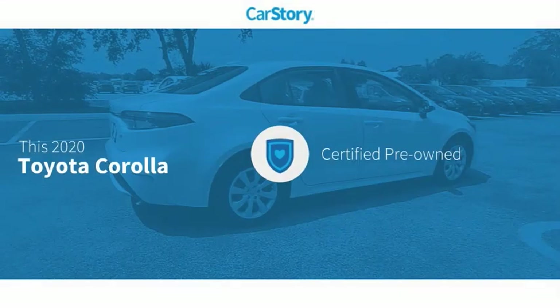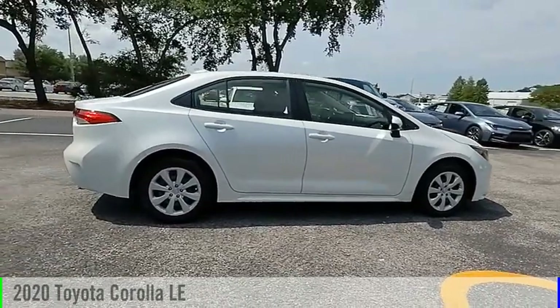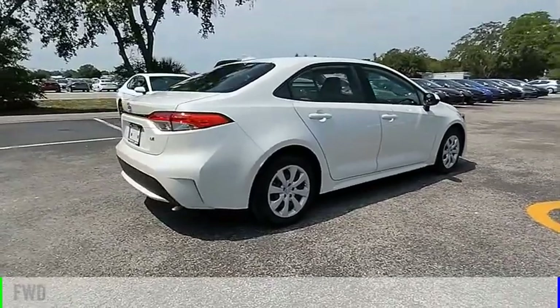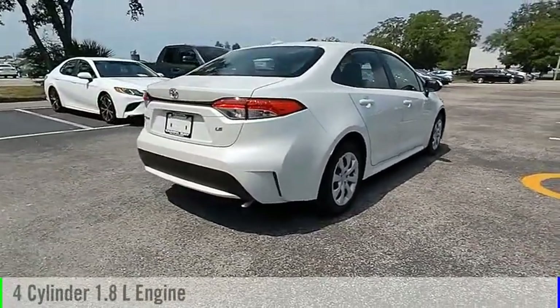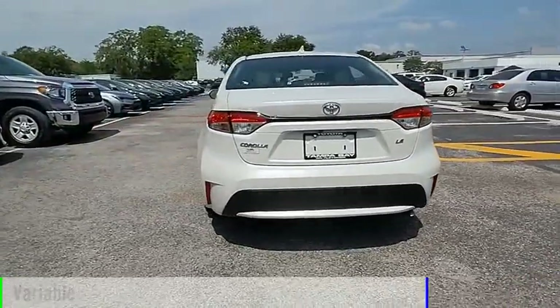Car Story Research indicates this vehicle as Certified Pre-Owned and has been listed as an IIHS Top Safety Pick with these ratings. Stop by and take a look at the 2020 Corolla. This vehicle is powered by a front-wheel drive, four-cylinder, 1.8-liter engine and comes with a continuously variable transmission.